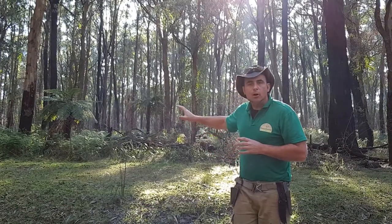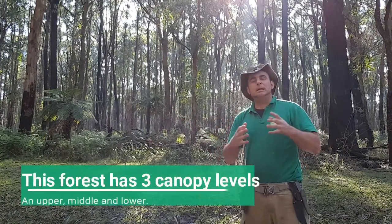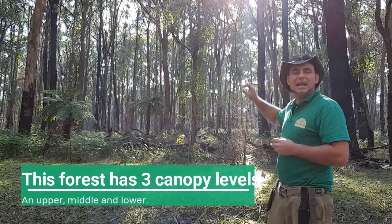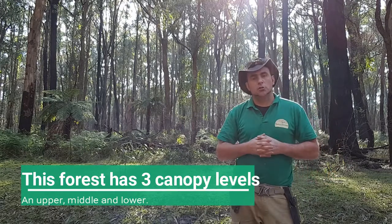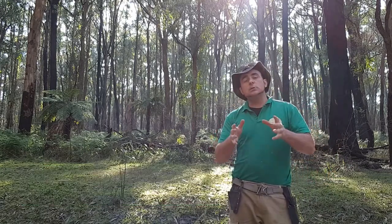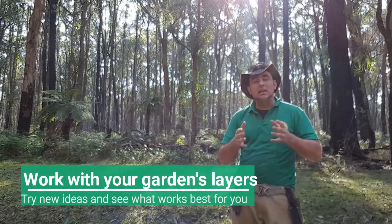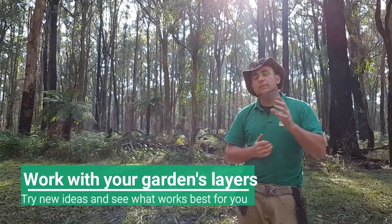In this area behind me, we can see the middle canopy is pretty much non-existent. We have a very strong lower canopy and a very strong upper canopy. This is really important because in a home garden you may have this type of situation already, so you can work with it if you choose to.